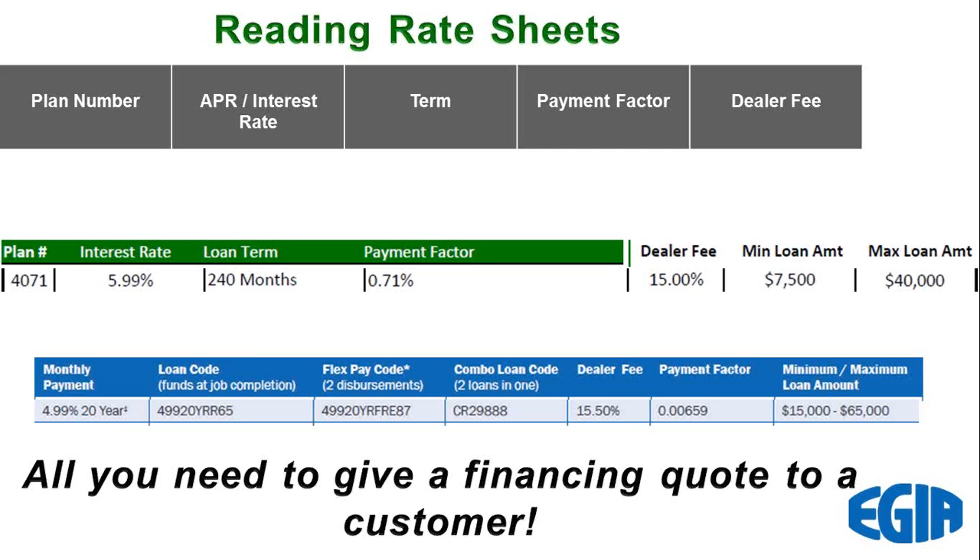On these rate sheets you'll see some key things. You need to know the plan number — that's the loan you're going to tell the bank you want to put your customer on. There's going to be the annual APR or annual interest rate. The term is the life of the loan, either stated in years or months. Then there's the payment factor — a number that, when multiplied times the total loan including dealer fees, gives you the monthly loan payment. And you'll want to know the dealer fee because that becomes part of the total loan and an essential component to work out the customer's monthly payment.